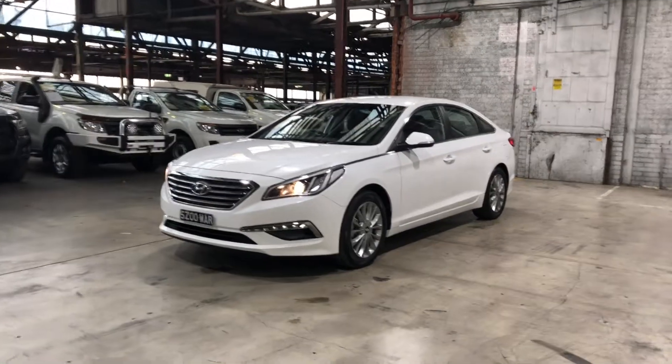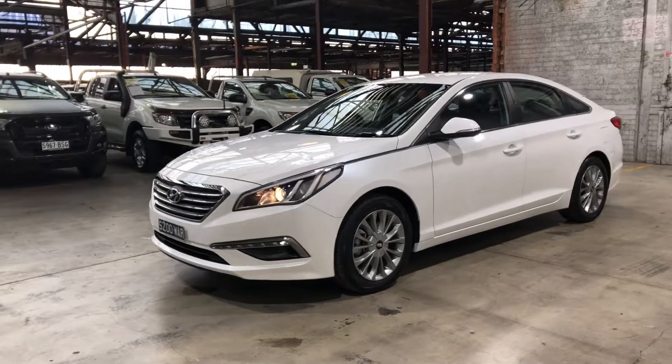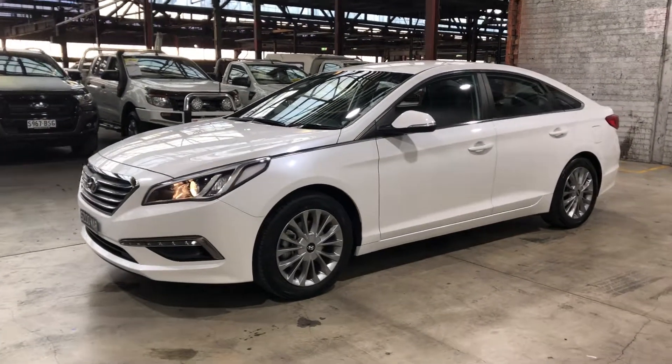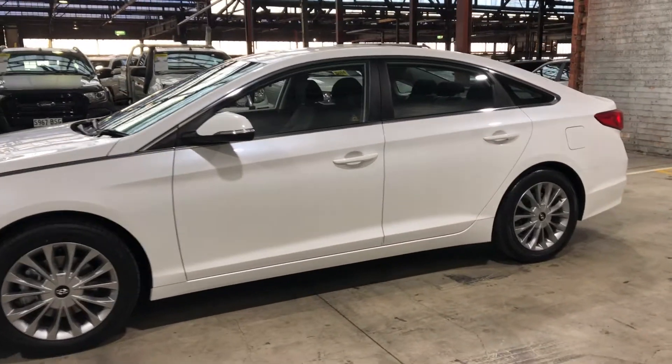Hey guys, welcome to Zubacars Warehouse and thank you for your inquiry. Here we have our 2016 Hyundai Sonata. This Sonata is powered by a 2.4 litre 4-cylinder engine with a fuel efficiency of just 8.3 litres per 100 kilometres.